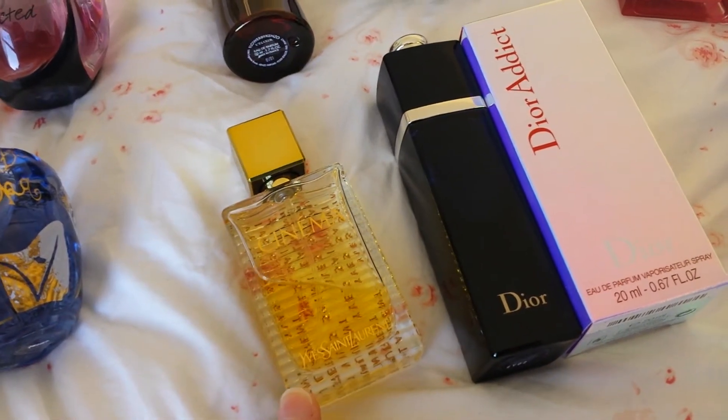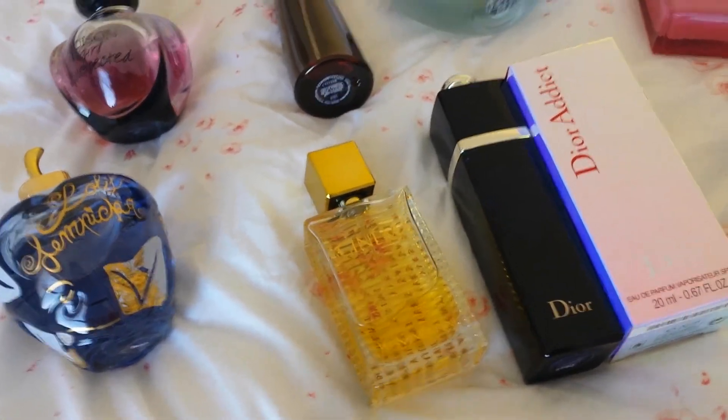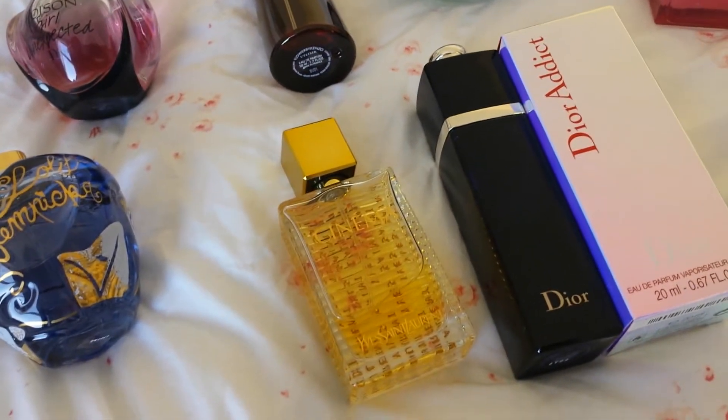We've got Cinema here by YSL. I love this one — I've got some on my left hand and I can smell florals and sort of caramel sweetness underneath.